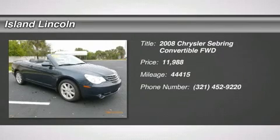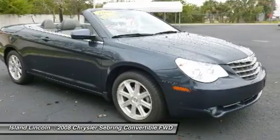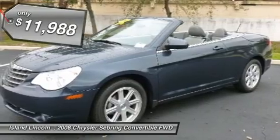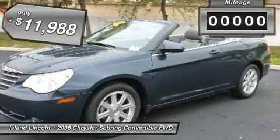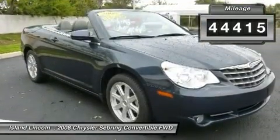Bold and beautiful, this 2008 Chrysler Sebring banished all limitations in creating every last detail. With a Gas V6 2.7L/167 engine powering this automatic transmission, you will marvel at this unique synergy between the forces of Mother Nature and the laws of physics.